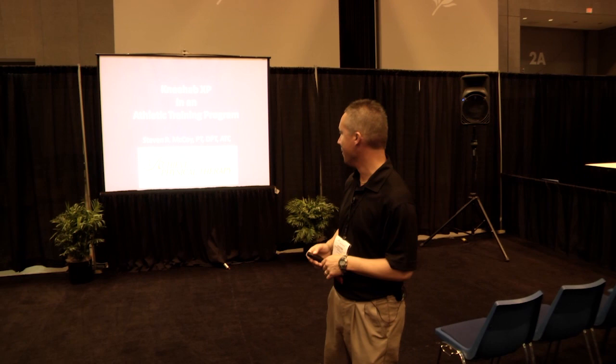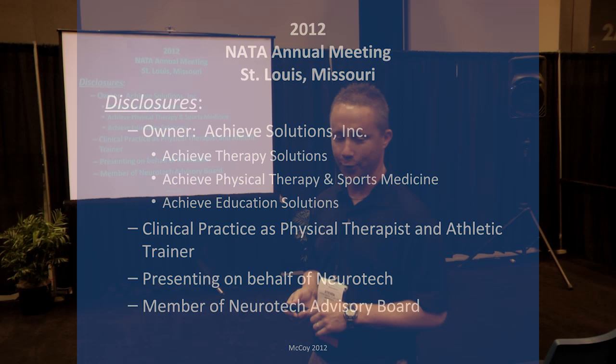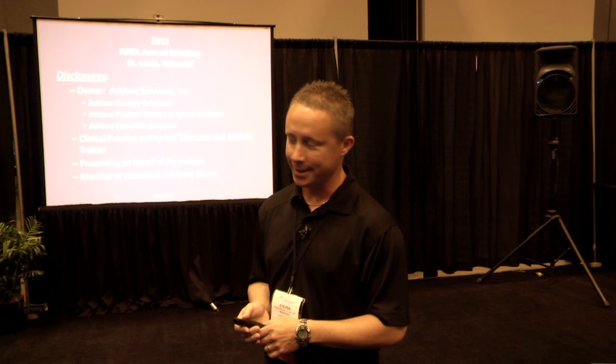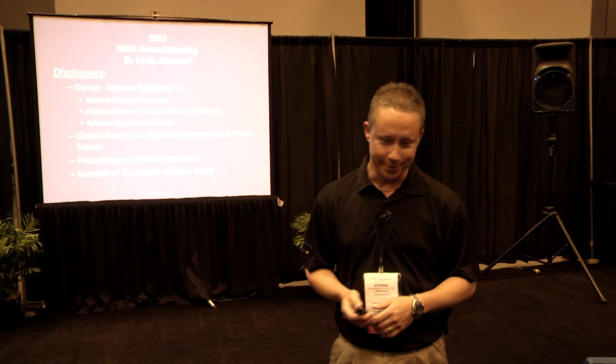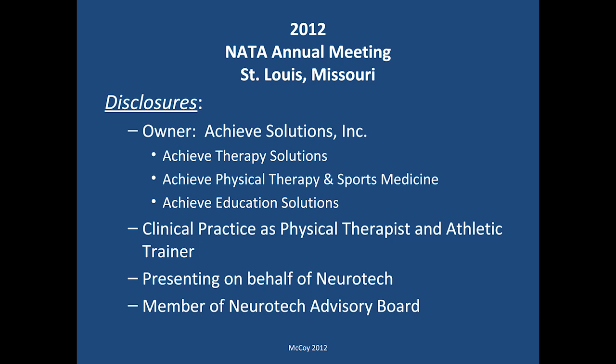A couple of disclosures before we get started. I am the owner of Achieve Solutions Incorporated with a group of other therapists. That company has a few different components: Achieve Therapy Solutions, which is a contract portion contracting rehab services with long-term care facilities and brain injury centers; Achieve Physical Therapy and Sports Medicine, our outpatient orthopedic venue; and Achieve Education Solutions, where we do continuing education courses. Most of my clinical practice is outpatient orthopedics and sports medicine. Today I am presenting on behalf of Neurotech, and I do serve on the Neurotech Advisory Board.